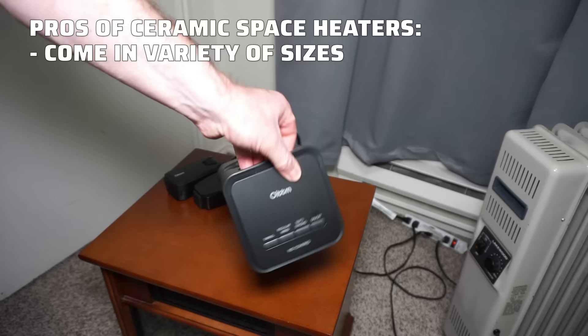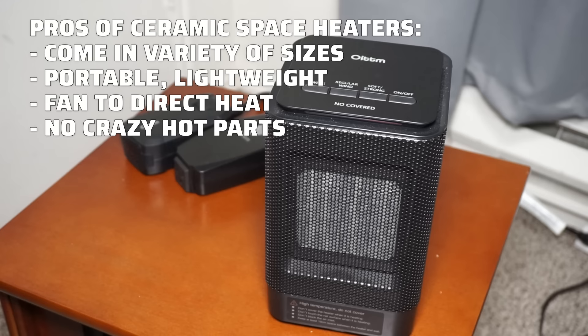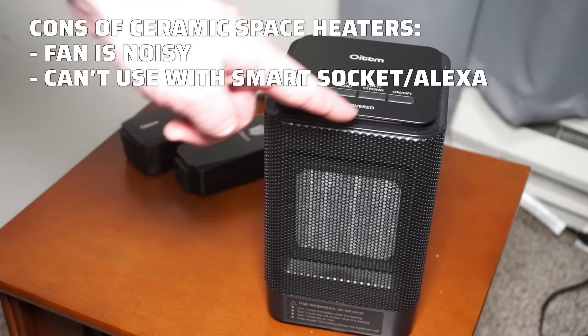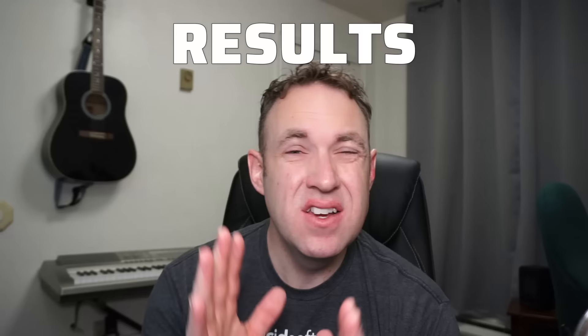Lastly, the ceramic heater. One nice thing is ceramic heaters come in all shapes and sizes — mine is very small, very portable, and easy to move. It has a fan, which is nice for directing heat where you want it. Ceramic heaters also spread heat out well, so touching it doesn't get super hot. The cons: the fan makes it a bit noisy, and it has a digital on/off button, so you can't use it with a smart socket to turn it on and off remotely.